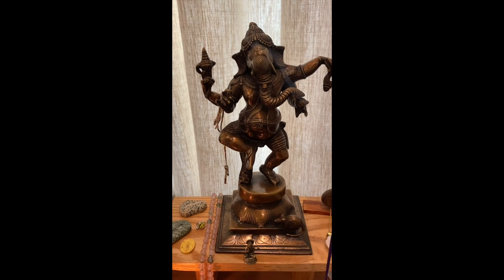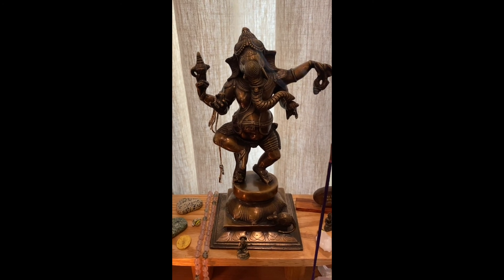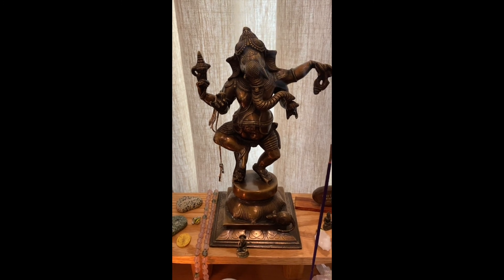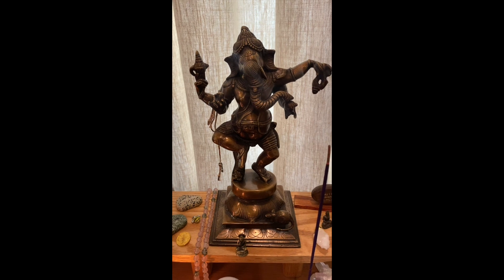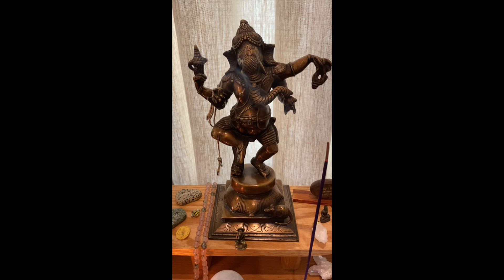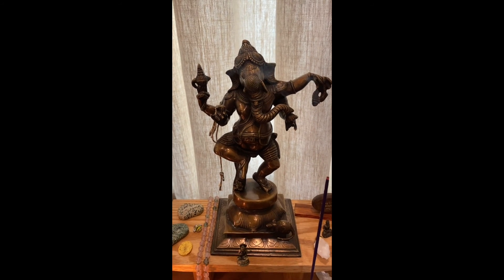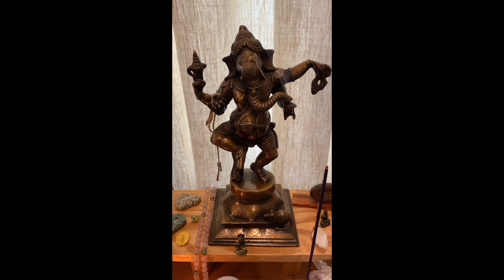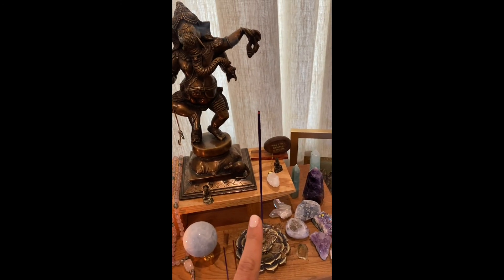So this is the dancing Ganesha. Chad got this statue for me about three years ago when I first was putting my meditation altar together — it was one of my Christmas gifts. The symbolism of this is overcoming obstacles and success, which is so helpful for me since I was starting a business at the time and still, with Wilson Gabrielle, I look to this every day for inspiration and support.